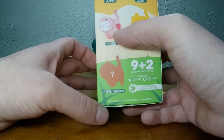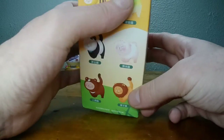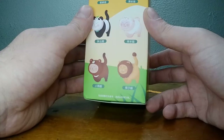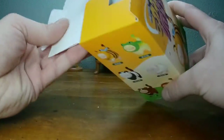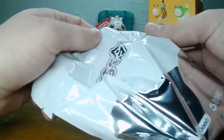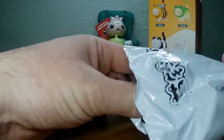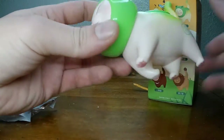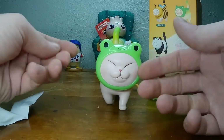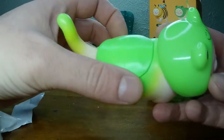I wonder what those hidden ones are. I want the little piggy, but the frog looks pretty cool too. The frog line looks pretty tight — let's see what we got. Hey, we got the frog! One of the ones I wanted!